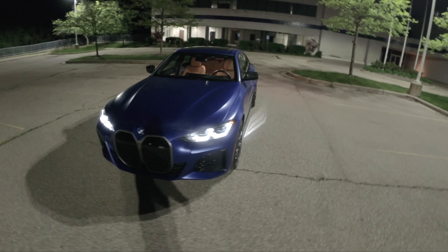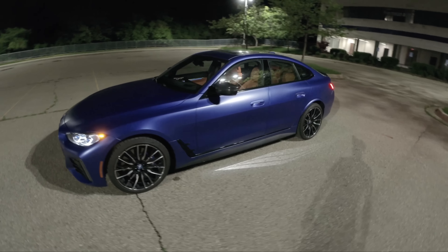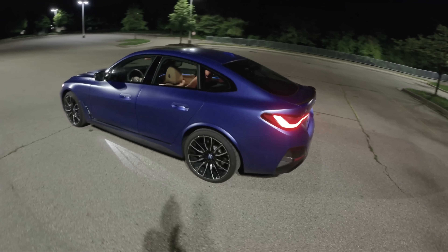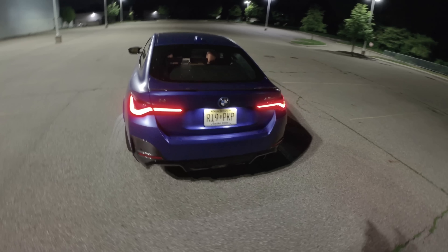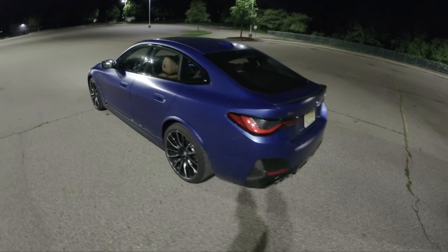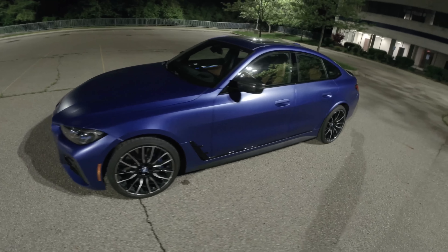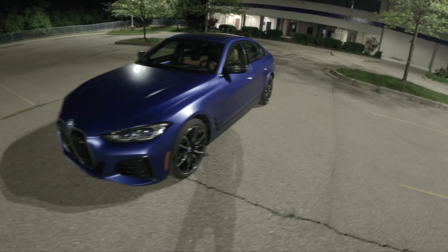Tonight we're back in the 2022 BMW i4 M50. This is BMW's fully electric sedan. It goes about 270 miles on a charge, has 536 horsepower, and it's all-wheel drive. It's based on the 4 Series Grand Coupe and we've already filmed a POV day drive on this. Tonight I wanted to film a night drive, show you what the headlamps look like, the interior ambient lighting, and give some final thoughts on my week in this i4.